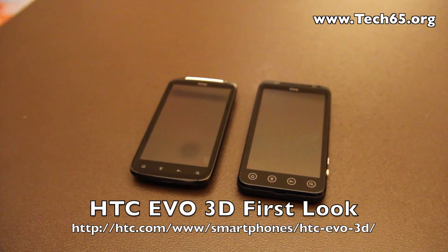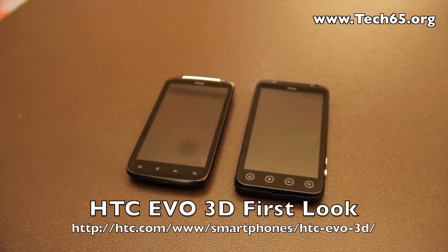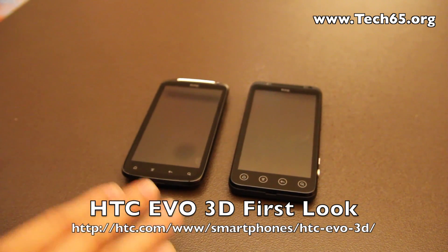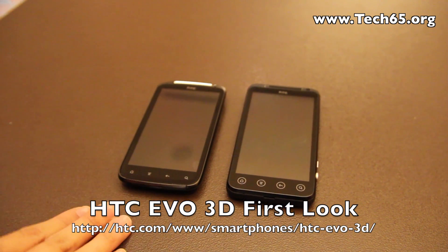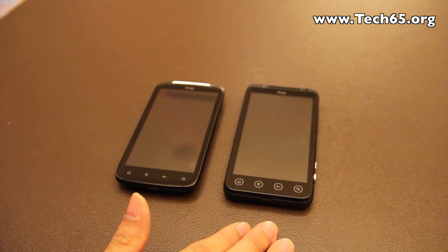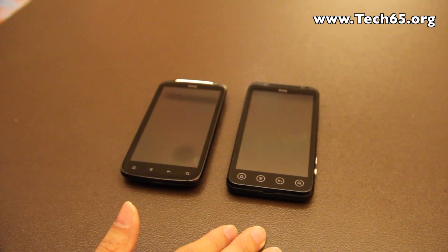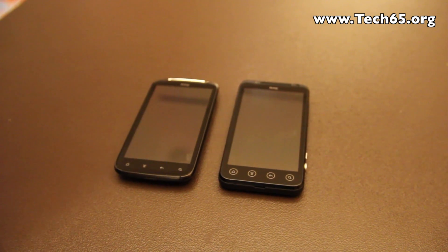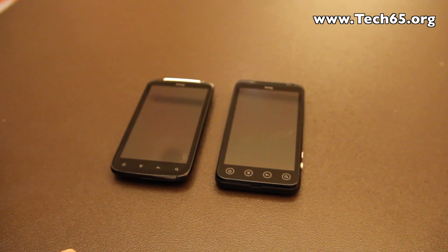Hi, this is Justin from Tech65 and today we are here at the HTC EVO 3D launch. Here we have the HTC Sensation on the left hand side and the HTC EVO 3D on the right hand side. This is going to come into Singapore at the end of August, at a suggested retail price of $895.